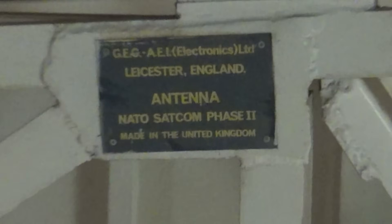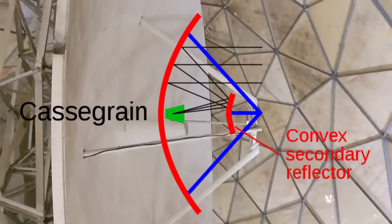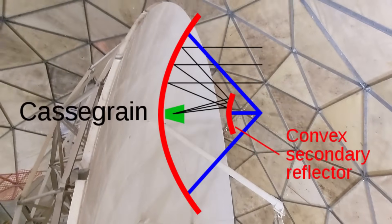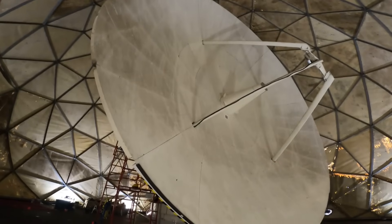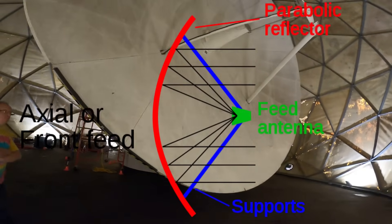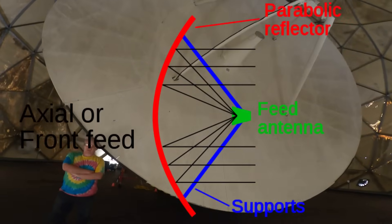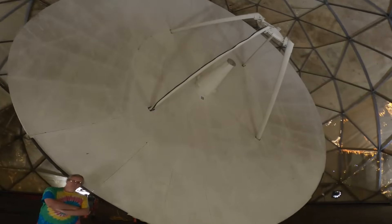The dish itself was originally a Cassegrain reflector, which meant that signals bounced off the dish, then off a smaller reflector in front, and then back into the base of the dish. For astronomy use, the CCERA changed the dish to a prime focus type, with the receiver feed out in front. This gave them a wider beam width, and it should allow feeds for multiple frequencies to be used.